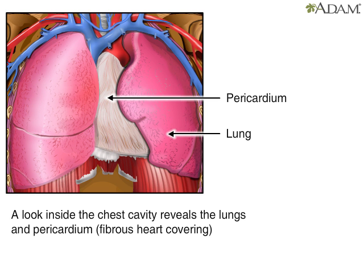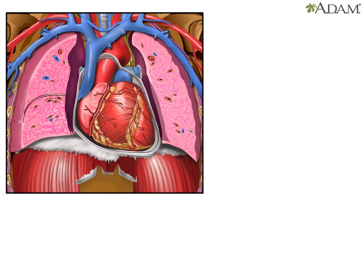If we looked inside the chest cavity, we would see the lungs and pericardium, which is the fibrous covering of the heart. We could also see the heart beating.